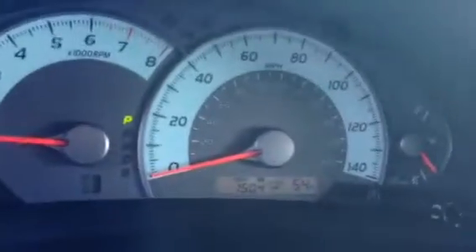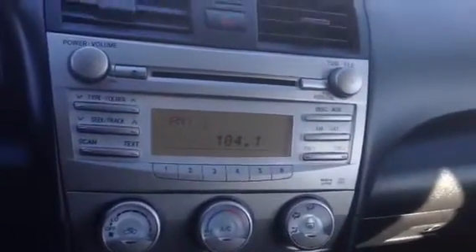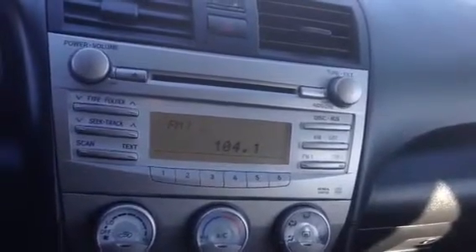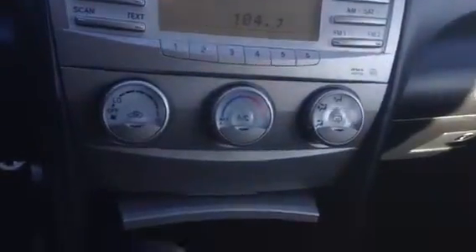You have your steering wheel controls, your radio — AM, FM, CD player as well as MP3 capable. Of course you can see your climate control right there. You do have your 12 volt car charger as well as your auxiliary plug in, and your additional 12 volt car charger.